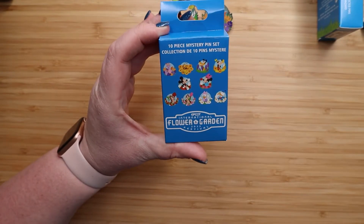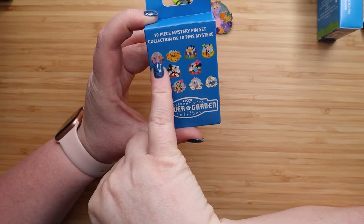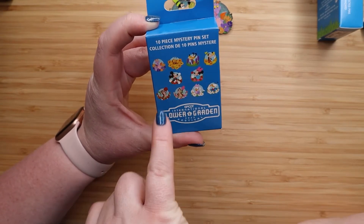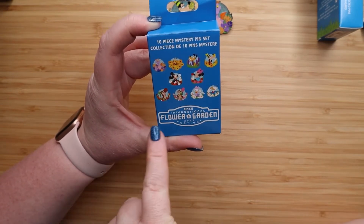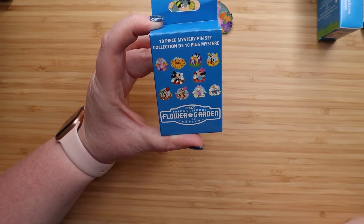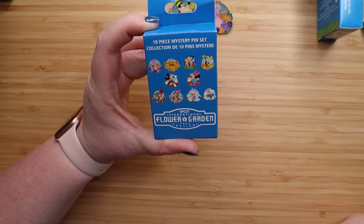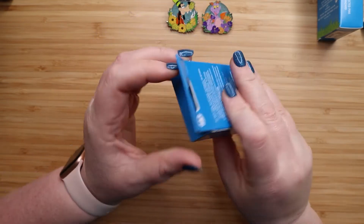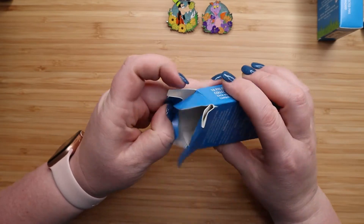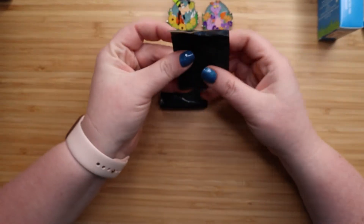If I had to pick one that I wanted besides Figment — because I think that's very iconic — it might be Buzzy. Mickey and Minnie are always cute. I love tulips, so I wouldn't mind a Chip or a Dale. And these are daisies, so Daisy with daisies would be really fun. All right guys, box two — let's do it!